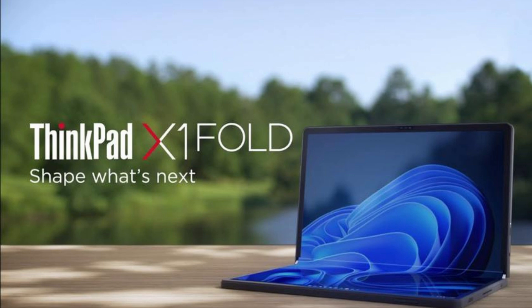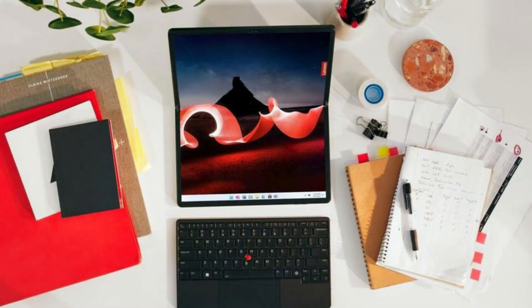The main feature of the ThinkPad X1 Fold Gen 2 is its flexible display, which eliminates the need for a physical keyboard. The screen features a resolution of 2560x2024 pixels and a peak brightness of 600 nits.